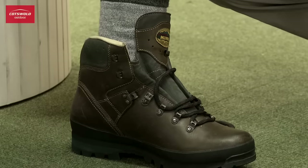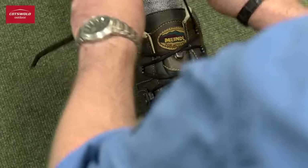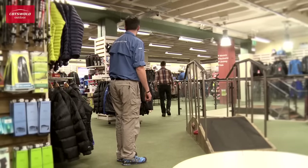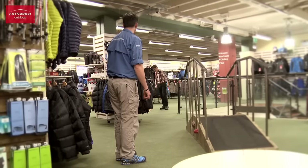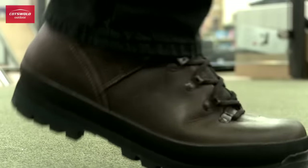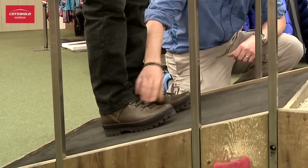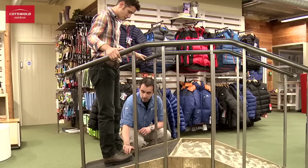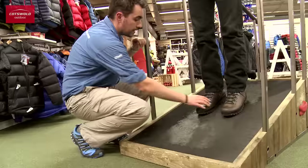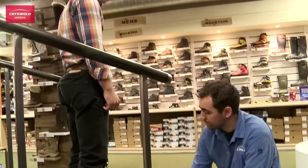Staff perform an initial test to check the size and fit of the boot. Once the boot is firmly laced up, customers are encouraged to test the boots in a number of ways. Customers are encouraged to walk on the flat to test that the boots are comfortable and that the foot is held securely. Then the customer is asked to stand uphill on the incline, which allows us to check for excess space or volume within the boot. Finally, the customer is encouraged to stand facing downhill on the incline board, which allows us to determine how much forward movement there is within the boot.